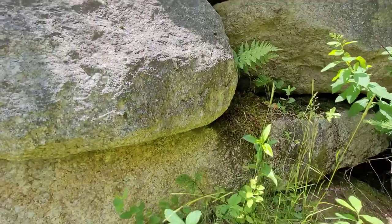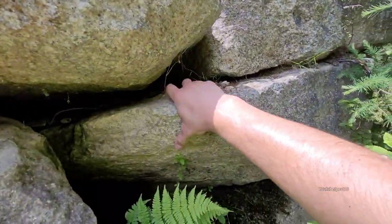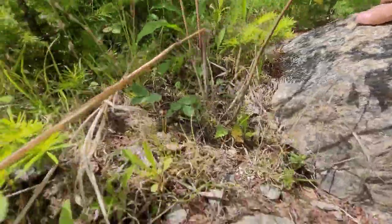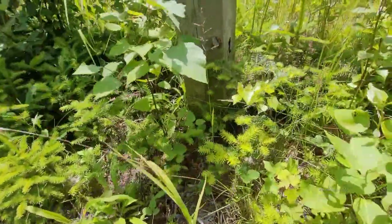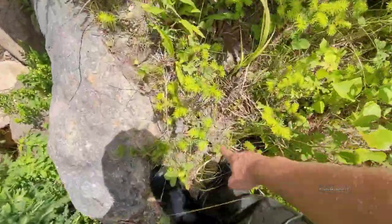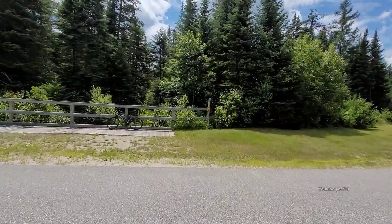Now we have a bit of a climb right here — pretty steep retaining wall. I've noticed in the past year the mole population is going way up. You see lots more of their tunnels than you used to in previous years. This guardrail is so hot. Now we're going to continue.